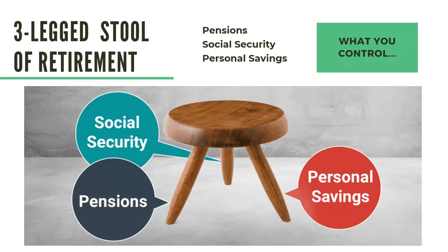Next is social security. We hear daily the problems with social security running out of money or delaying the dates which you may receive your income. The last section is personal savings, which includes your 401k. Personal savings is the only leg remaining that people can count on to support them in retirement. Make sure you check out our blog post, which has a checklist you can use to optimize your retirement savings and take control of your financial future. The link is below in the comments.